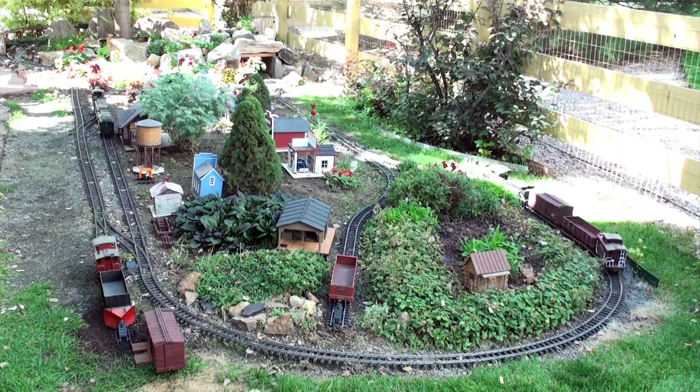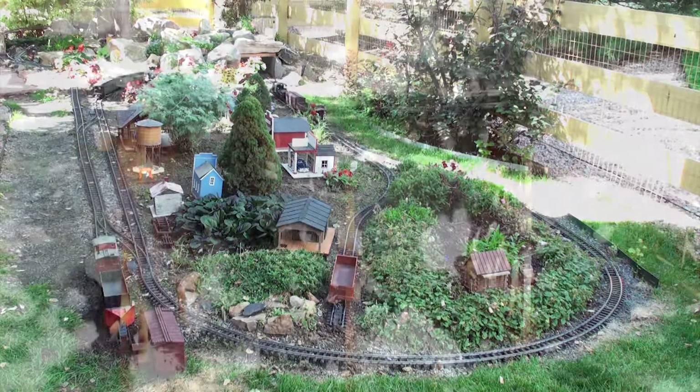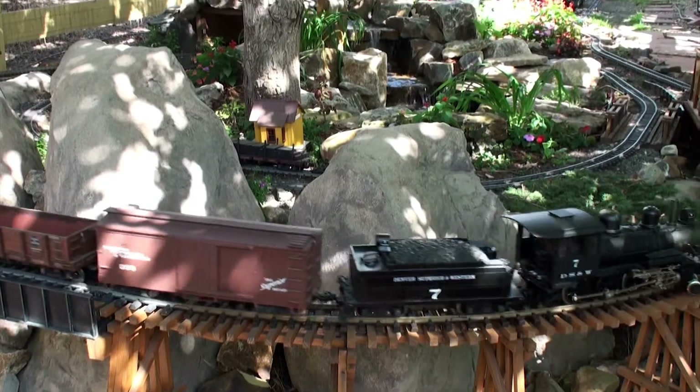The Denver Superior and Western Railroad began in 2003. This is a small layout that has recently expanded due to the construction of a 30-foot curved trestle.